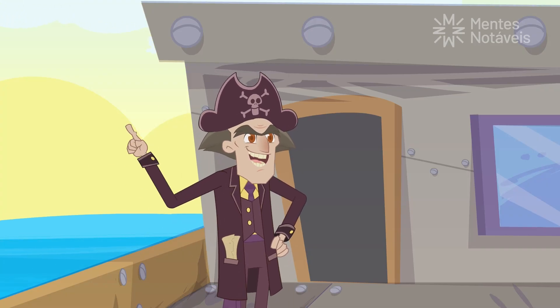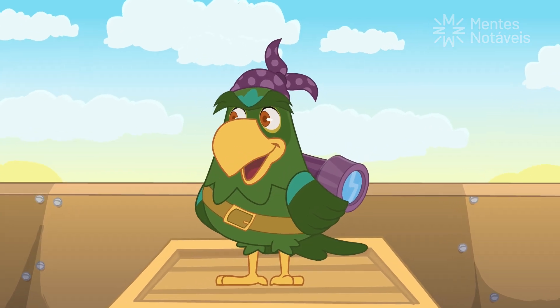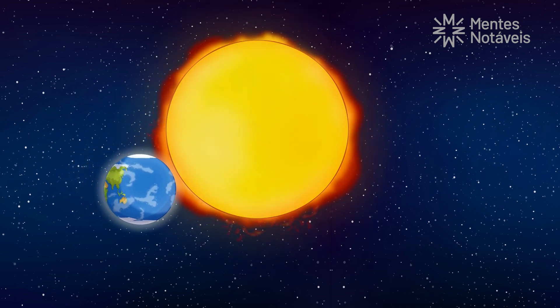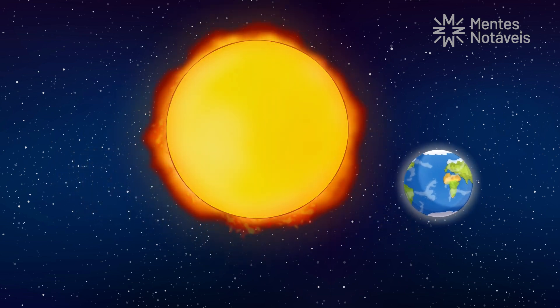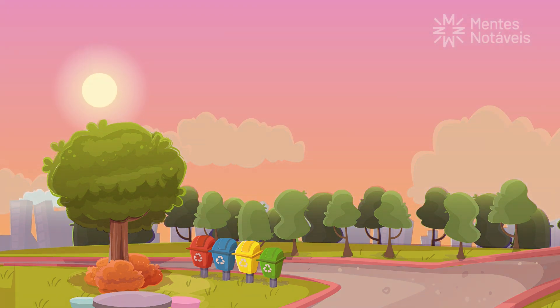So, the sun moves above us! I already knew that! No, Captain. The earth is the one that moves, rotating around itself. We can't see the earth moving because we live on it. So it looks like the sun is moving. We call this the apparent movement of the sun.